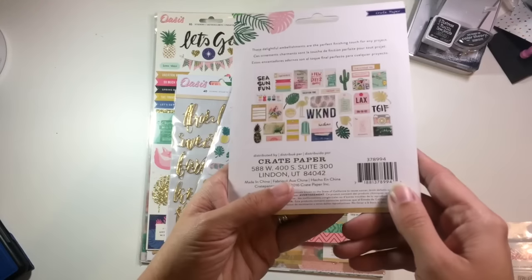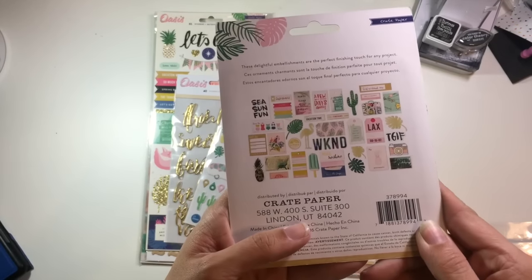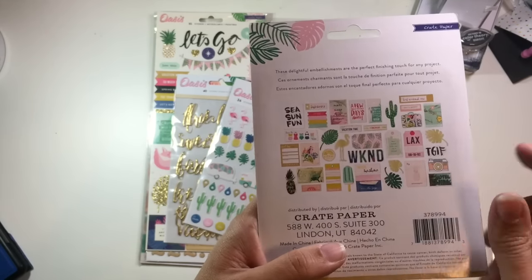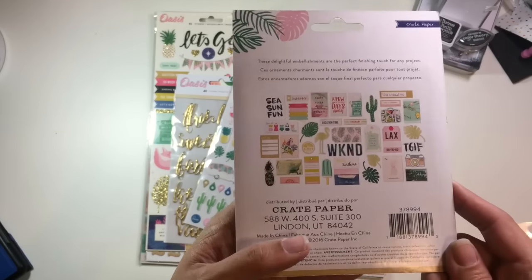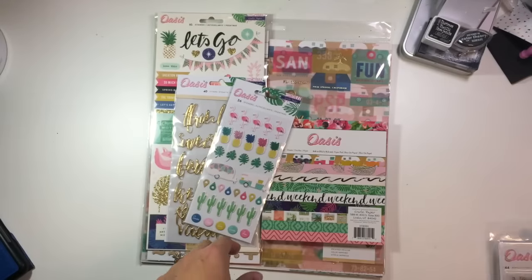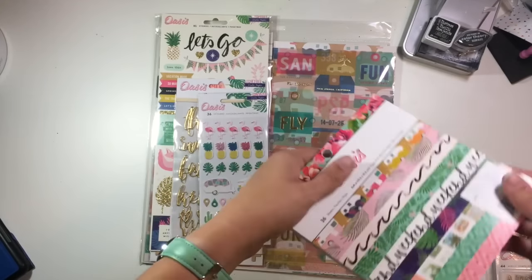Of course I got the ephemera pack, which I almost always get from every collection. There are tons of leaves, travel tags, weekend fun — that type of thing. It has a really Palm Springs kind of vintage-y travel feel to it all, which is perfect because we just got back from a trip to Palm Springs.